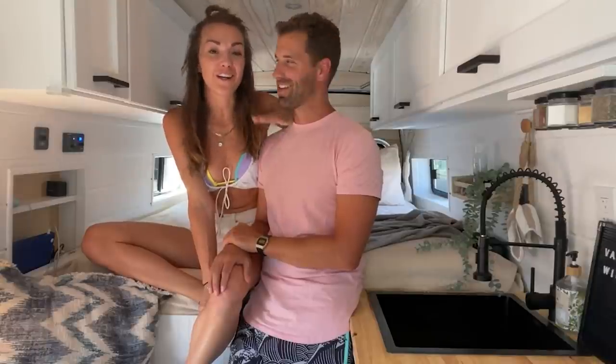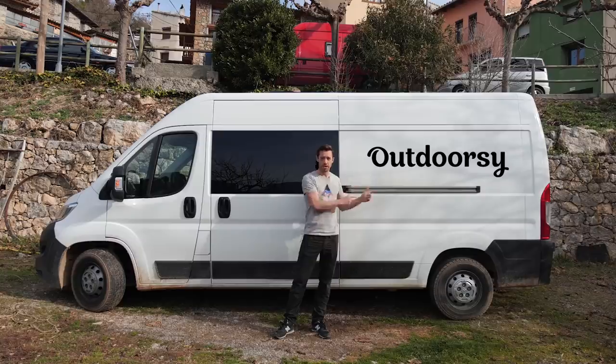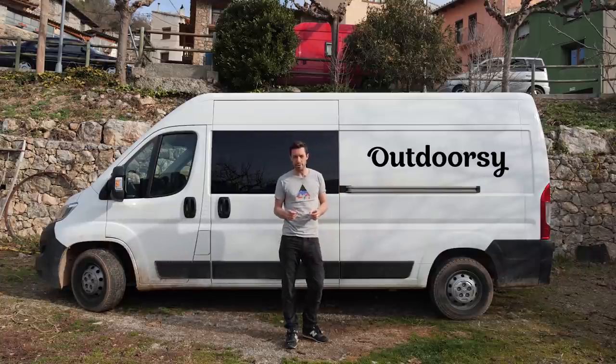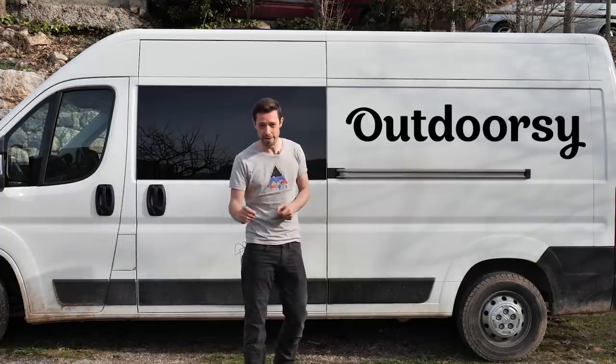Hey guys, I'm Nate. I'm Maud. He's American and I'm from Holland and we are living our dream in this Ford Transit. This content is sponsored by Outdoorsy. Through Outdoorsy you can rent your camper van out to make extra cash, and you can rent a van to try van life before you commit.